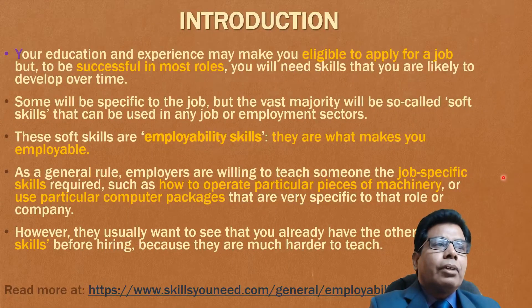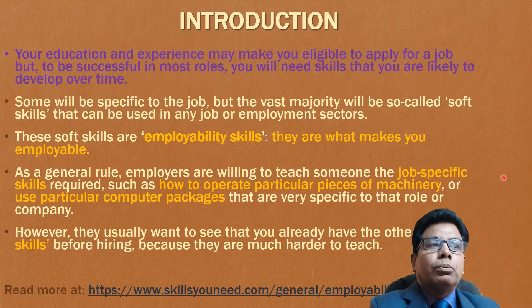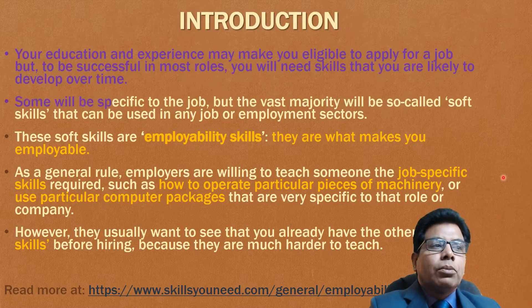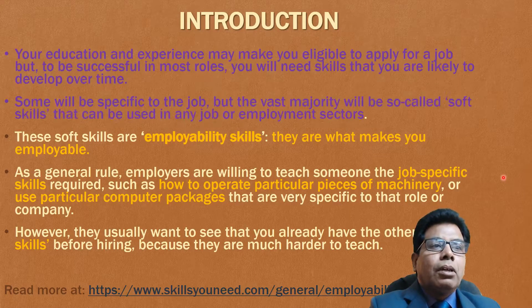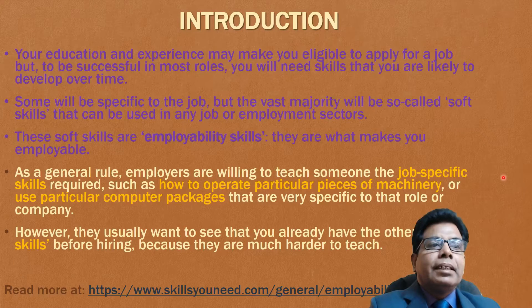Your education and experience may make you eligible to apply for a job, but to be successful in most roles, you will need skills that you are likely to develop over time. Some will be specific to the job, but the vast majority of the so-called soft skills can be used in any job or employment sector. These soft skills are employability skills — they are what makes you employable.